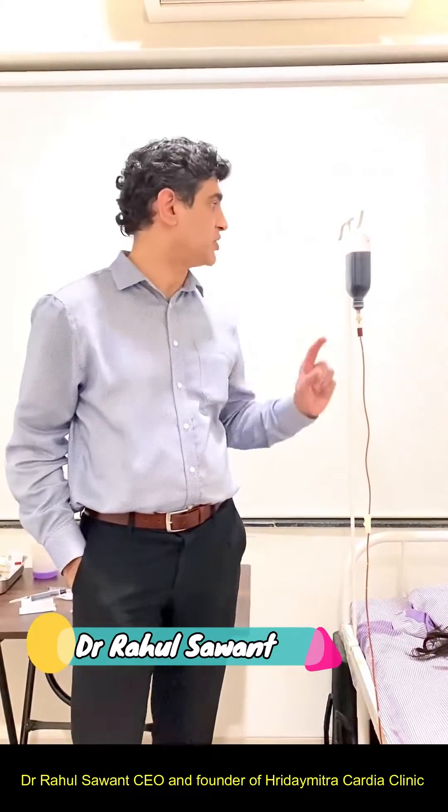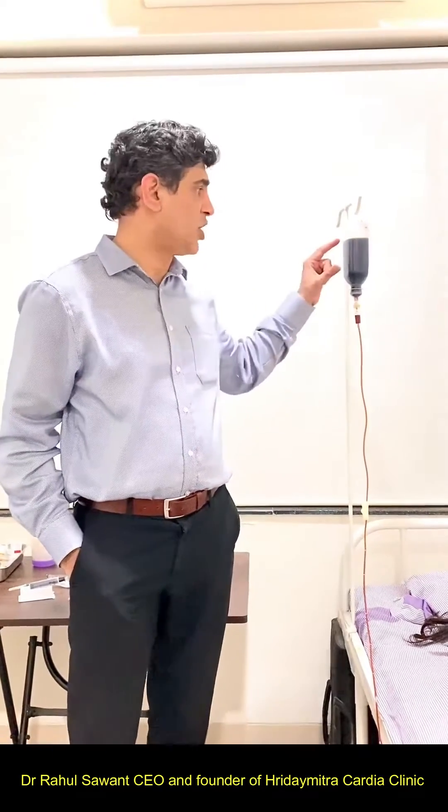Hello guys, today I am going to show you about iron infusion. We have a patient who is receiving intravenous iron infusion in this normal saline.